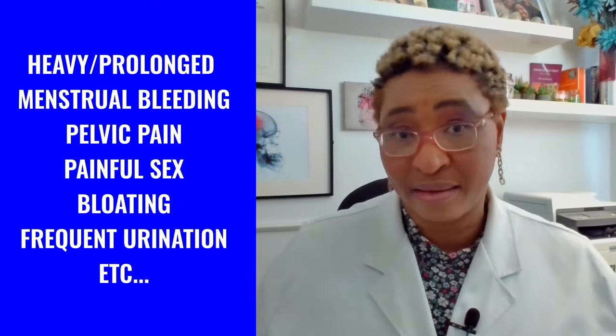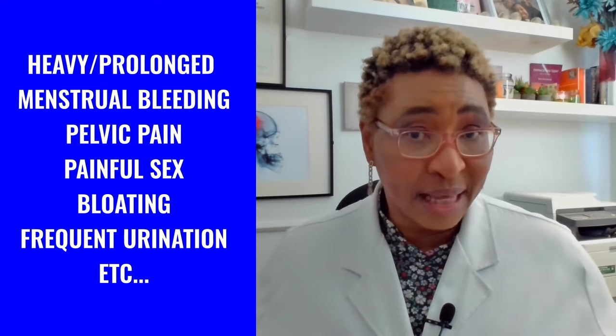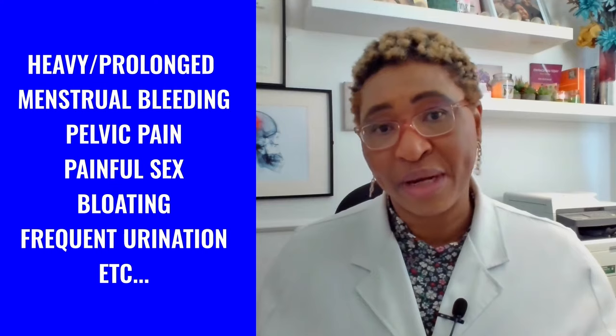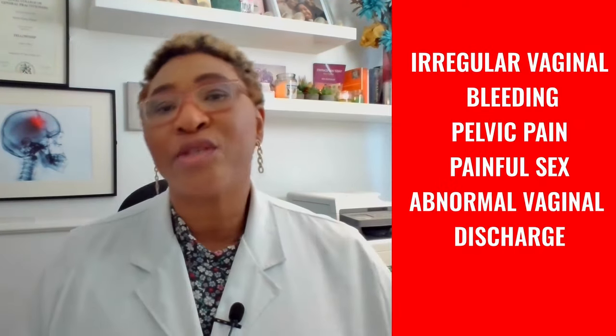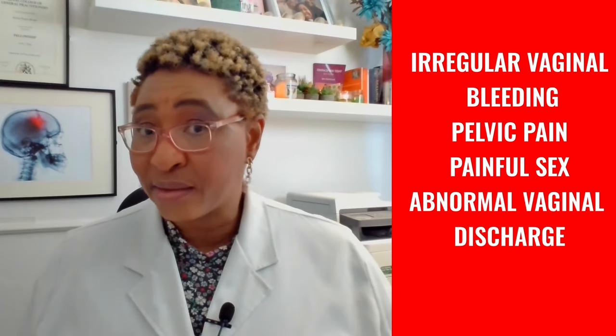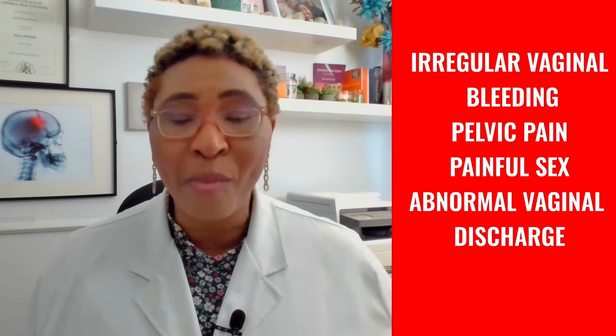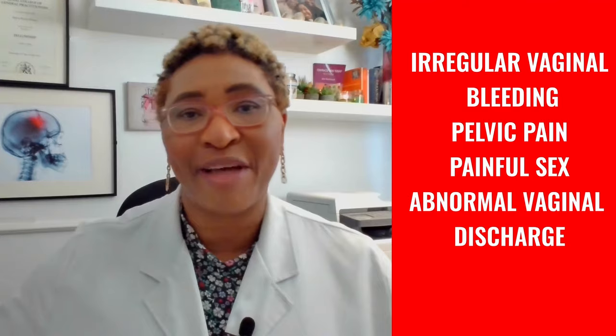The next category is the symptoms of these two conditions. There are several fibroid symptoms, most commonly prolonged or heavy menstrual bleeding. This may happen with or without pelvic pain, painful sex, bloating, frequent urination, and more. Cervical polyps also lead to irregular vaginal bleeding, such as bleeding in between periods or bleeding after sex, pelvic pain, and painful sex. Some women may also experience abnormal vaginal discharge with a cervical polyp.